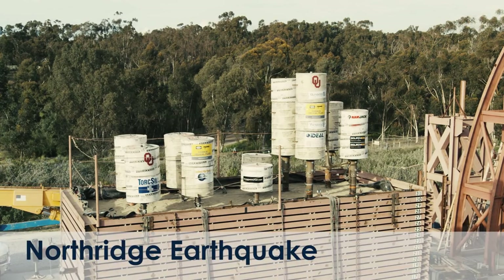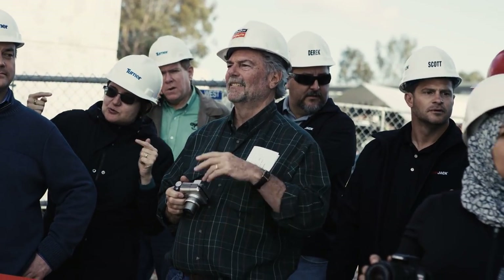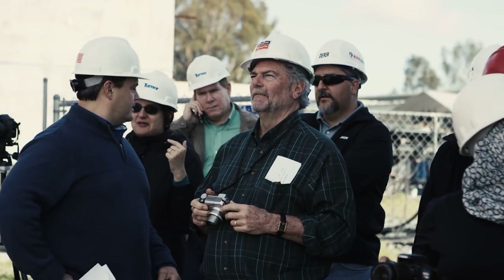Northridge 100% T0 — countdown from 10 to 1 — running.